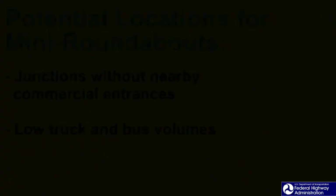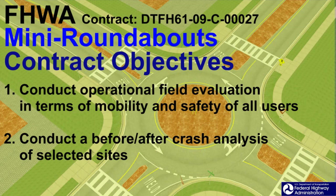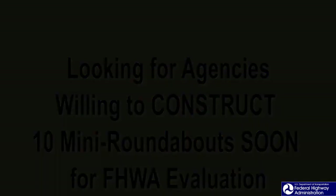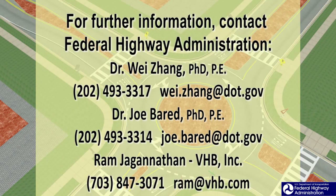In an effort to learn more about mini roundabouts and develop improved guidance on geometric design and traffic control devices, the FHWA has sponsored a research study. One of the key aspects of the study is to conduct a before versus after evaluation of 10 mini roundabouts. The Federal Highway Administration is looking for up to 10 partner agencies willing to construct a mini roundabout at their own cost and make data available to the FHWA for evaluation. The desired data includes crash data before and after implementation. For additional information, please contact Dr. Wei Zhang or Dr. Joe Barad of the Federal Highway Administration in McLean, Virginia.